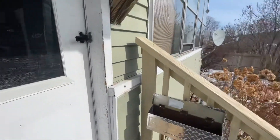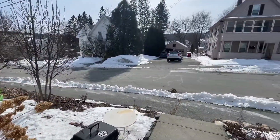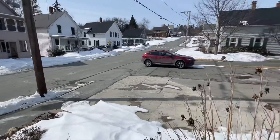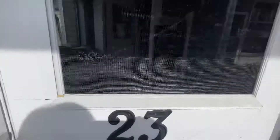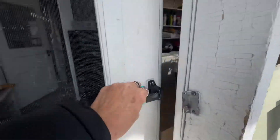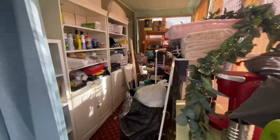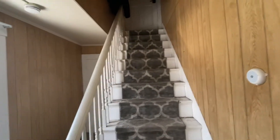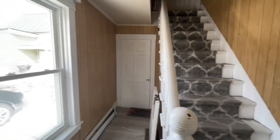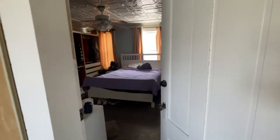23 Eldridge Street in Lebanon, New Hampshire. This is the parking. We've got an enclosed porch here with storage. Entry hall that goes up to the upstairs apartment. That's an exit door for the downstairs apartment, and this is an exit door for the downstairs apartment.